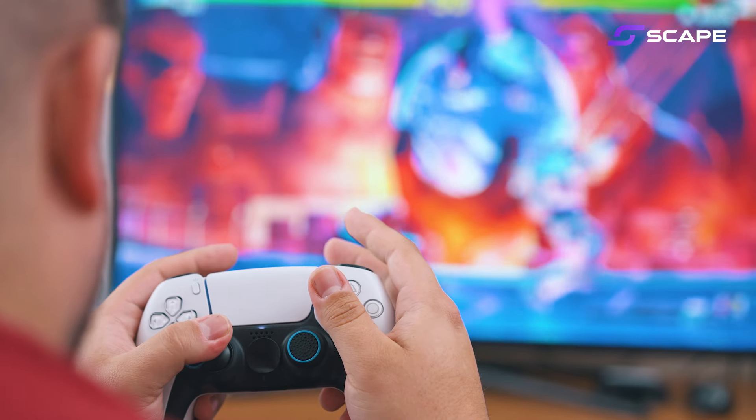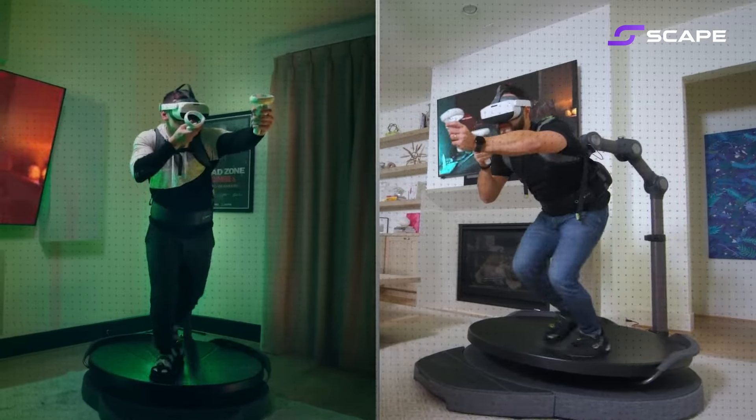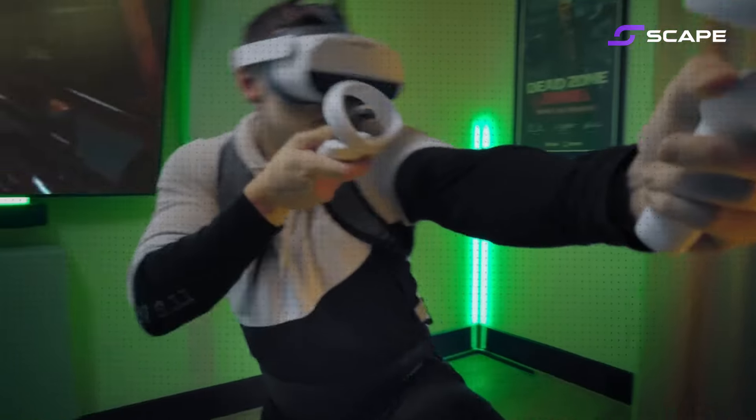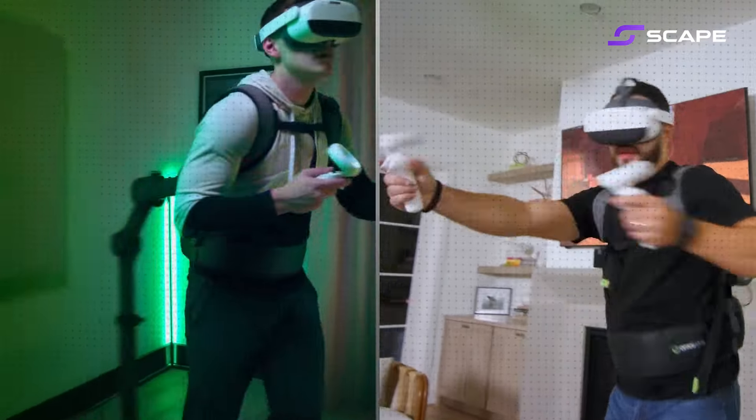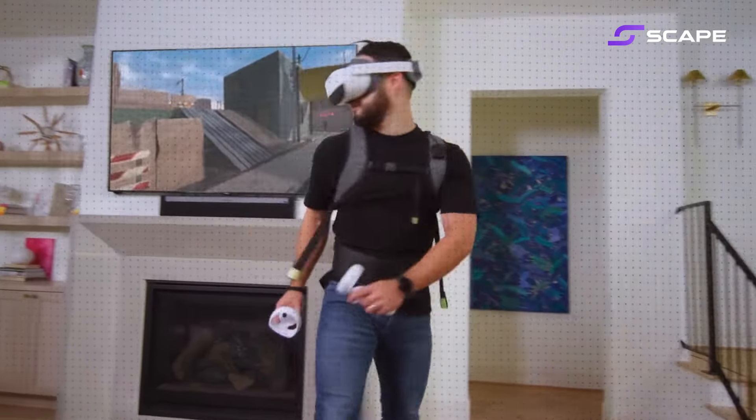Next up we have VR treadmills. Remember how we used to sit and play games with just a controller? Now VR treadmills like the Omni One by VirtuX let you walk, run, and jump right in your living room, and you can explore endless virtual landscapes all while staying in one place. It's as if your living room floor becomes a portal to other worlds.